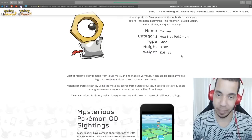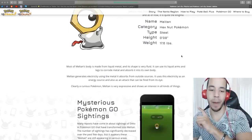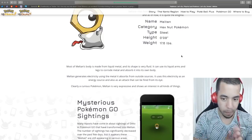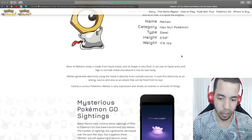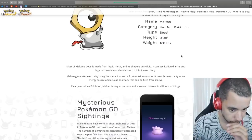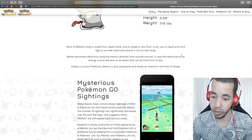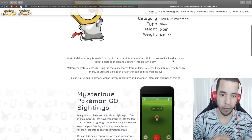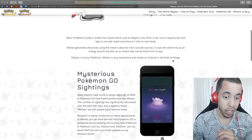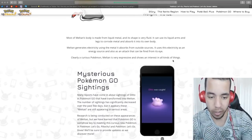17.6 pounds — that's insane. 'Most of Meltan's body is made from liquid metal and its shape is very fluid. It can use its liquid arms and legs to corrode metal and absorb it into its own body. Meltan generates electricity using the metal it absorbs from outside sources. It uses electricity as an energy source and also as an attack that can be fired from its eye.' Clearly a curious Pokemon — Meltan is very expressive and shows an interest in all kinds of things.